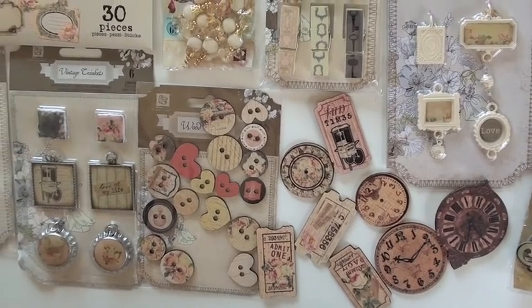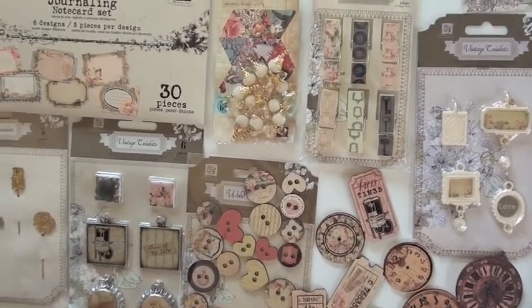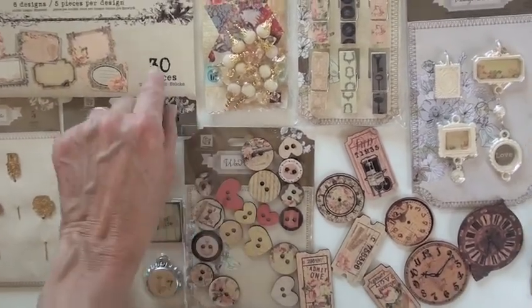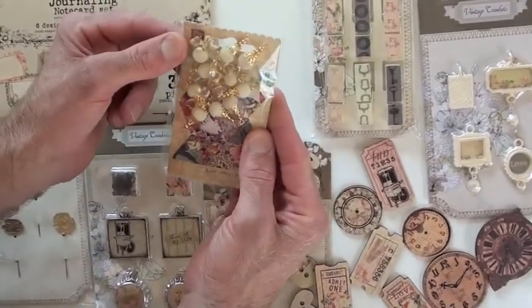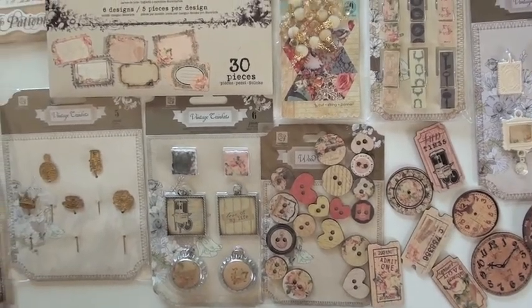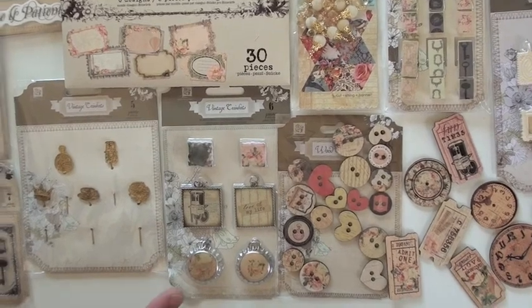We have the wood clips, six pieces — they have a natural finish on the other side. Then the bling, which I have upside down, but you get the idea. Add a little cut and string, and the wood buttons — a variety of shapes.